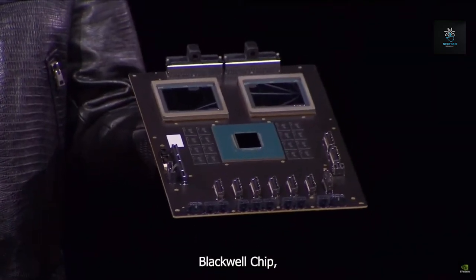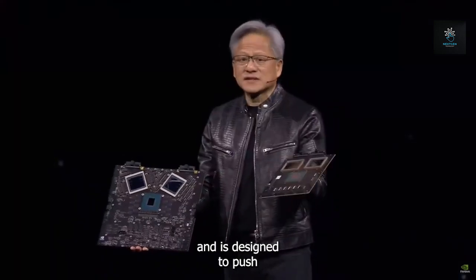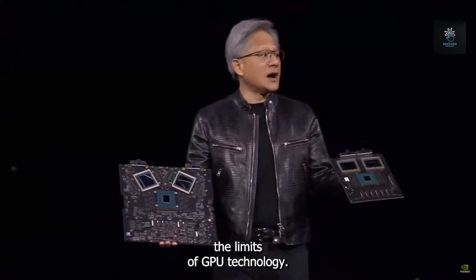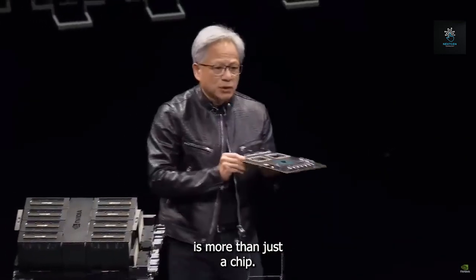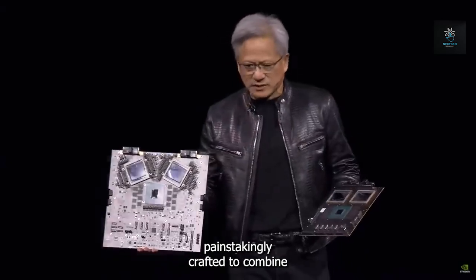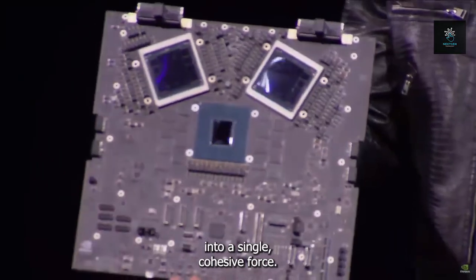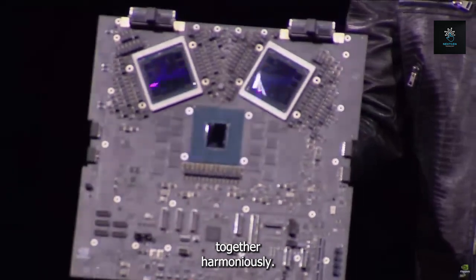Take a look at the incredible Blackwell chip, which has 28 billion transistors and is designed to push the limits of GPU technology. This technical marvel is more than just a chip — it's a work of engineering genius, painstakingly crafted to combine two dies into a single cohesive force, like two minds working together harmoniously.